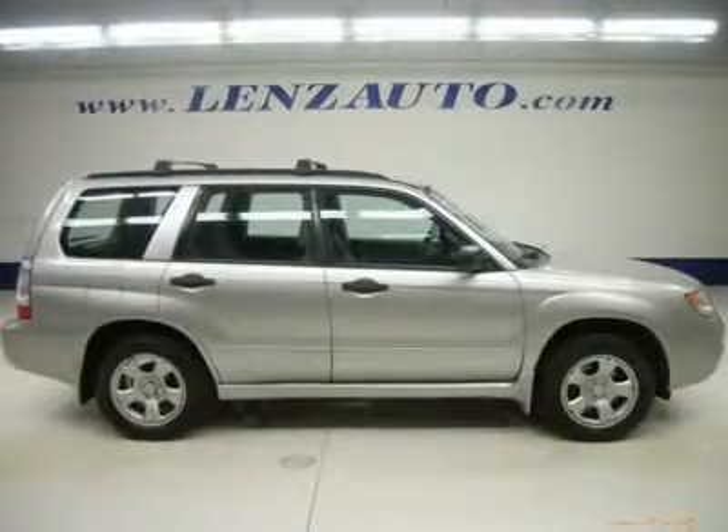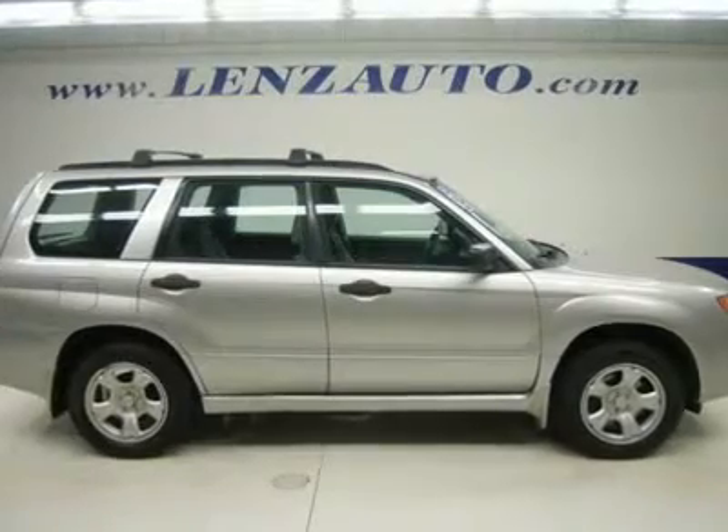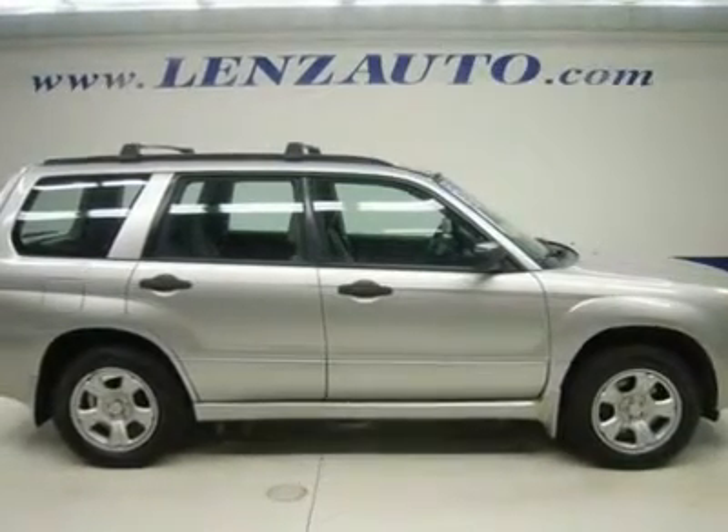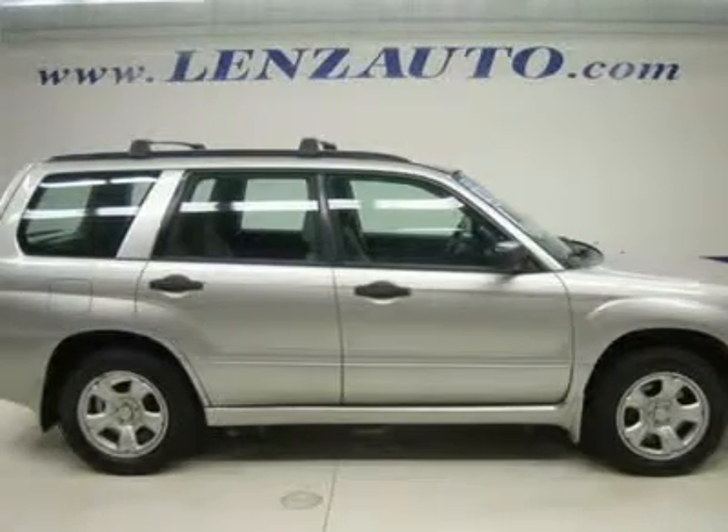Clean Carfax. 2.5-liter four-cylinder engine, four-door, symmetrical all-wheel-drive, AWD, automatic transmission with center console shifter.